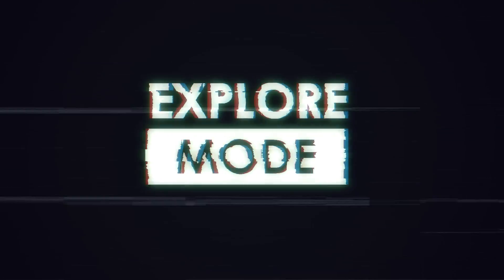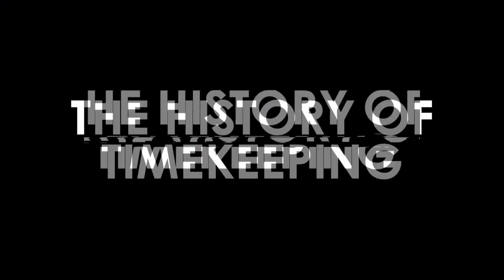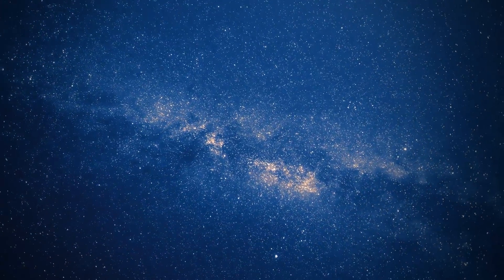You're watching Explore Mode, and today we're diving into time and how humans developed technologies to measure it. Let's start with celestial bodies.